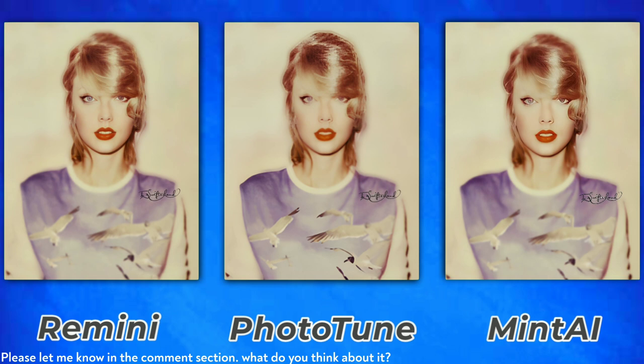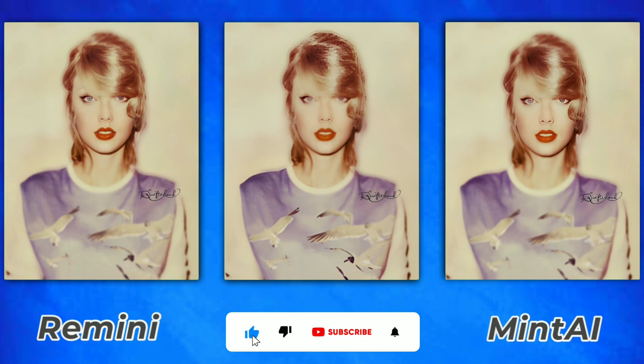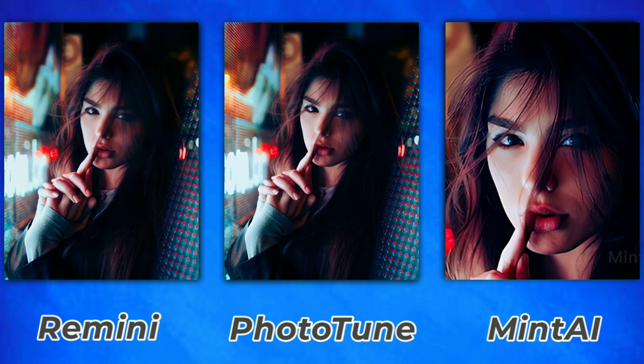This is the old photo of Taylor Swift. Remini also did really well on the eyes as well as the hair. PhotoTune messed up the eyes as well as the hair. Mint AI did a little bit better compared to PhotoTune, placing third overall with PhotoTune behind it.